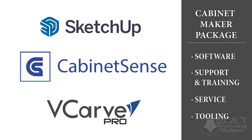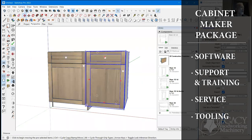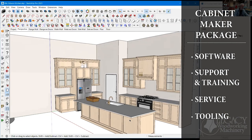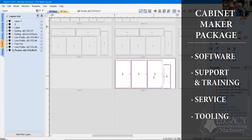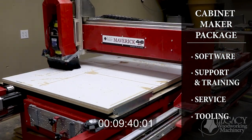First, you will receive a licensed subscription to the cabinet maker software. Next, you will get six hours of support and training with a private mentor to help you set up and use the software. To jumpstart your first CNC cabinet project, your mentor will also design and program your project with you. You will also receive a complete set of cutters to start producing your cabinets immediately.